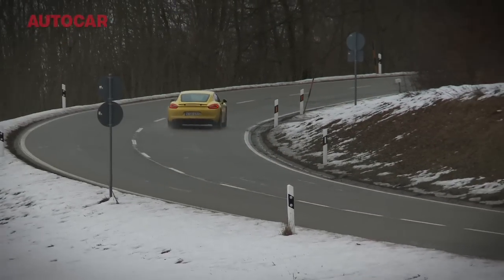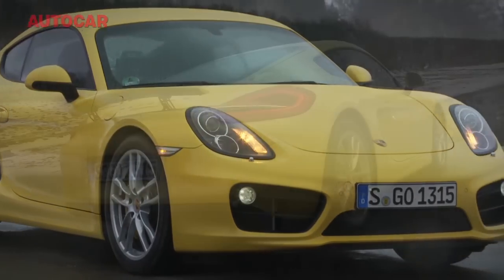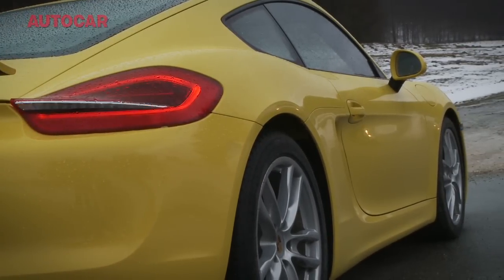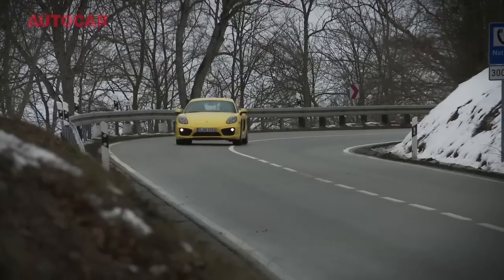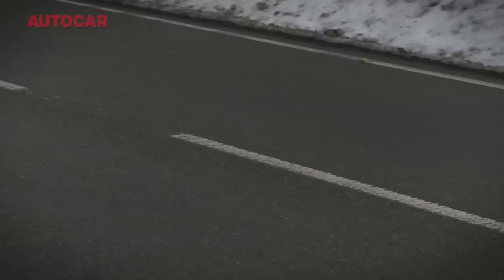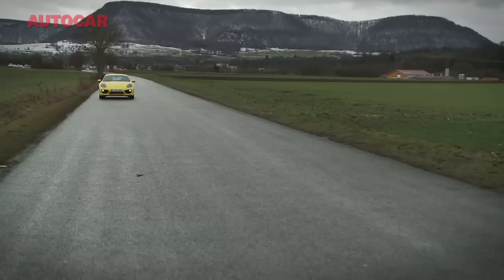Pretty much everything except the engines are absolutely brand spanking new. New chassis, new steering, new brakes, new body which is 40% stiffer than the old car and 30 kilograms lighter than the old car. You get 5 horsepower more in this, the Cayman S, which means you get 320 in total. That might not sound like a huge amount of power nowadays, but in a car that's this light and this stiff and this well-sorted, it's all you need. It's more than you need.